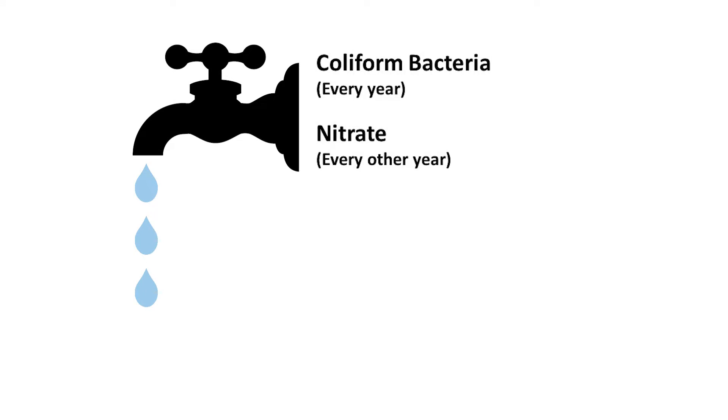We recommend you test your well water every year for coliform bacteria and every other year for nitrate, as these levels can change over time. We also recommend testing for arsenic and lead at least once, especially if your well was constructed before 2008.